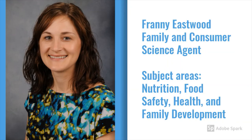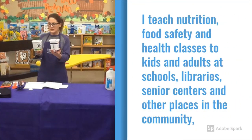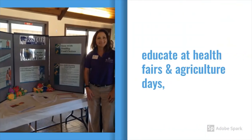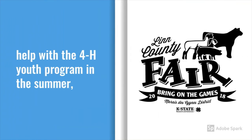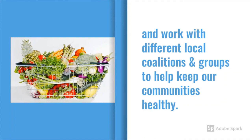Hi, I'm Frannie Eastwood, Family and Consumer Science Agent in the Meridazine District. My subject areas are nutrition, food safety, health, and family development. My job is to educate — I teach nutrition, food safety, and health classes to kids and adults at schools, libraries, senior centers, and other places throughout the community. I also spread my nutrition and health messages at various health fairs and ag days throughout Linn and Miami counties, help with the 4-H youth program in the summer, and work with local coalitions and groups to raise awareness towards healthy practices and make environmental changes to keep our communities healthy.